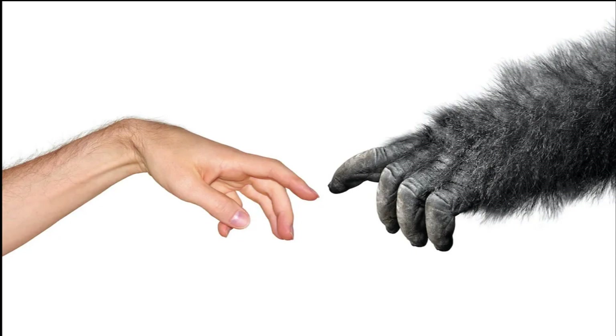By exploring the role of evolution in this condition, we can gain a deeper appreciation for our hands' remarkable abilities, and perhaps even find new ways to prevent or treat this increasingly common ailment.